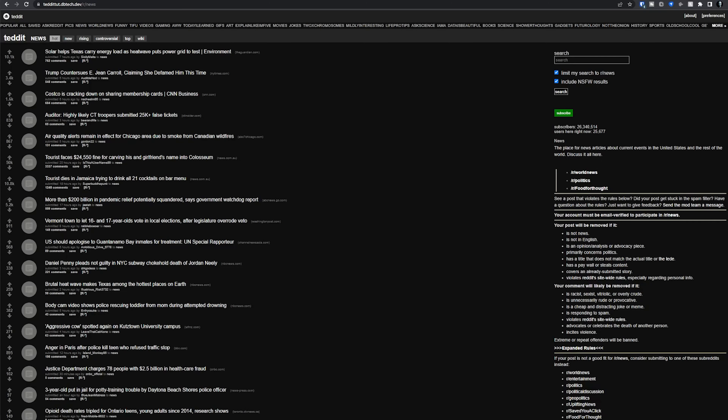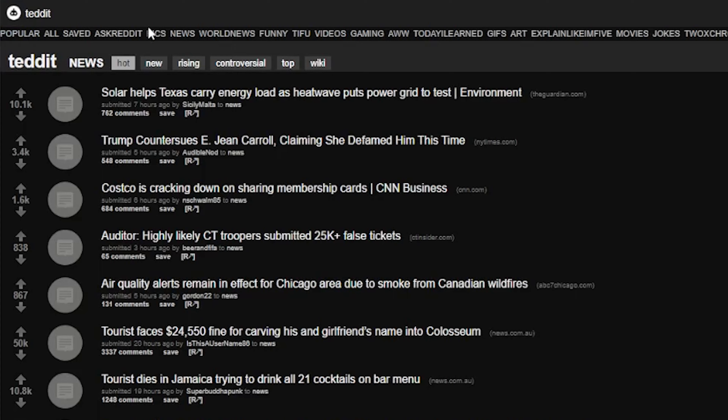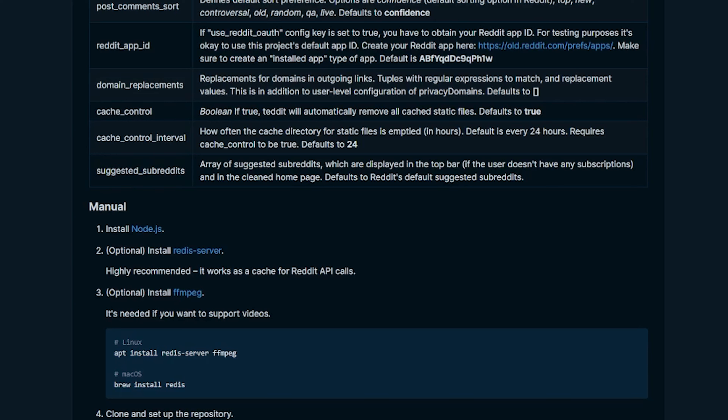Now let's say you're not happy with the list of topics or subreddits listed across the top of the page — you can actually change those. Based on the environment variable list on the repository page, it seems you can list the subreddits you want using the suggested_subreddits variable, but I couldn't find any documentation on what that would look like. If you happen to know, please let me know in the comments. Otherwise, the other way to do this is by modifying the config file that the container uses.